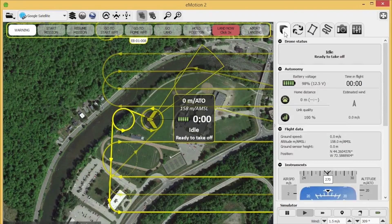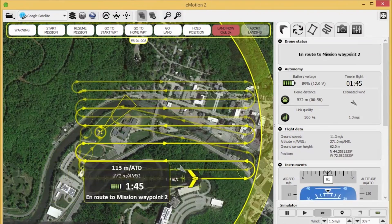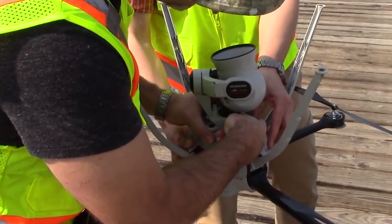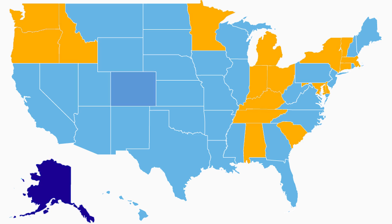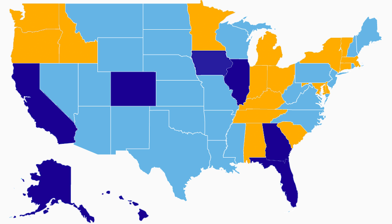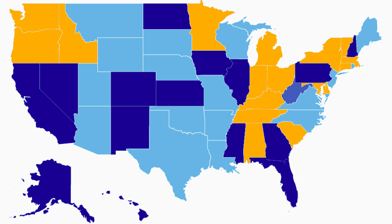The EB can be pre-programmed via computer to fly autonomously. UAV, UAS, or drone — no matter what they're called, a growing number of state DOTs are interested in their fast-advancing capabilities. The AASHTO March survey found an additional 16 state DOTs were either developing drone policies or working to conduct UAV research.